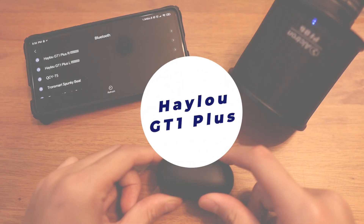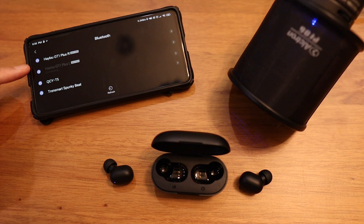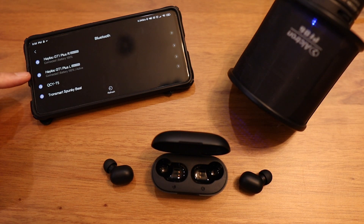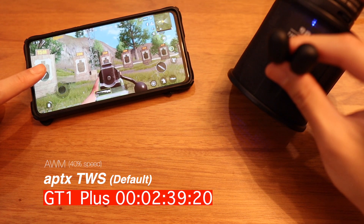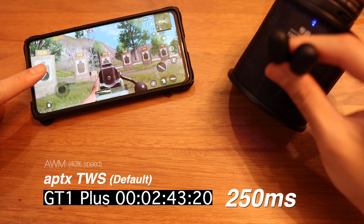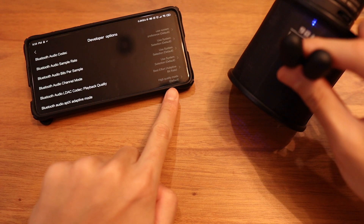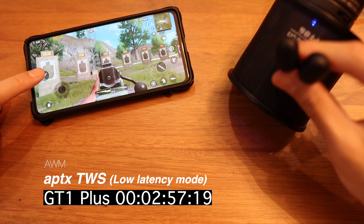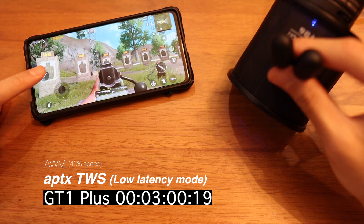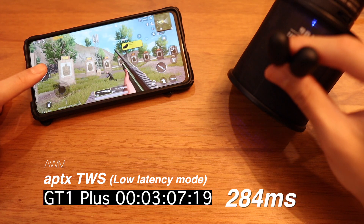Next up is the Halo GT1 Plus, and this is an interesting one because I just found out that both earbuds connect to the phone simultaneously. You can see the special message here: 'Aptex true wireless earbuds' — it's a special connection. The result is 250 milliseconds, which is so great — it rivals the gaming mode result, and this is on default settings without changing anything in developer options. Just for comparison, putting Aptex adaptive mode into low latency doesn't change anything since this uses Aptex, not Aptex adaptive.